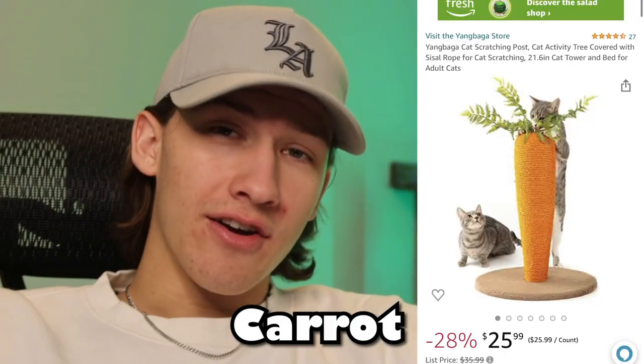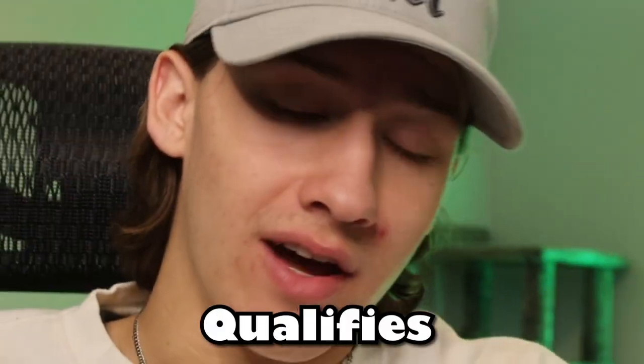We got this carrot scratching post, but we're going to see. It also just looks really strange to have in your house, so it also qualifies.